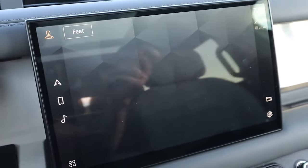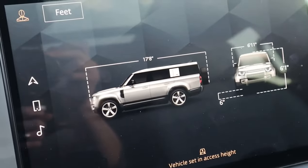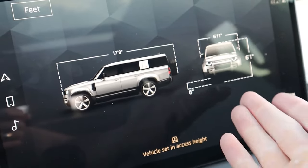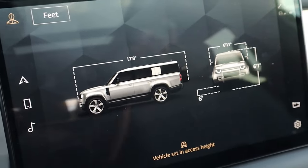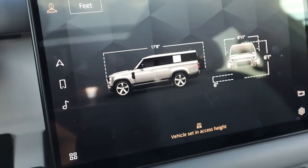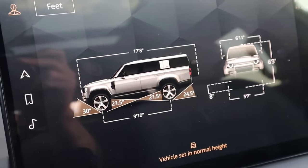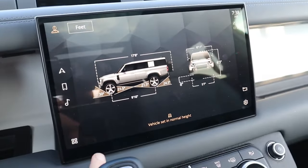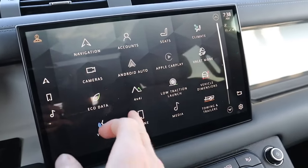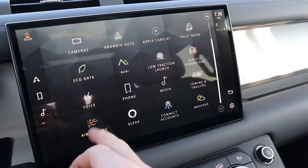I do like the fact that you can pull up your vehicle dimensions here. Depending on what ride height you're on — right now I'm on the lowest setting at six inches — I can raise this up, and that way if I'm taking it off-roading I know exactly how much ground clearance I have. That's a pretty useful feature. If I raise this vehicle up, it's going to show me exactly what my approach, breakover, and departure angle is — really nice tech. Another feature I really like is the air quality feature, which will show what the exterior air quality is and the interior quality.